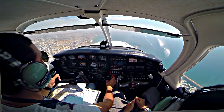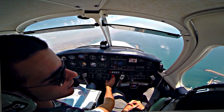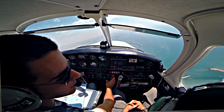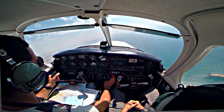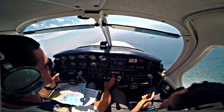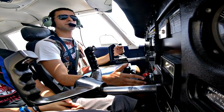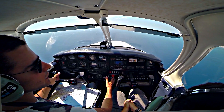Engine checks complete. Flying over the marina and Pugadomas area. Flaps 10.